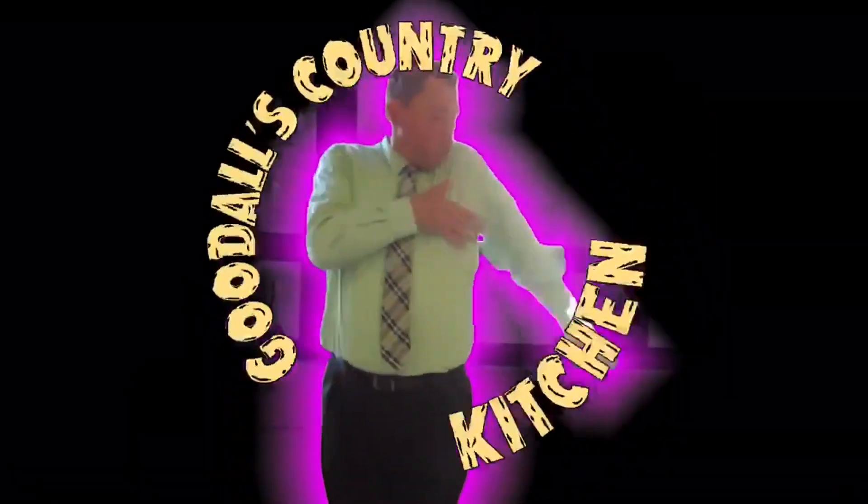Y'all know nothing about this. You need to pay attention. Sit back and relax. It's time for Goodall's Country Culture.